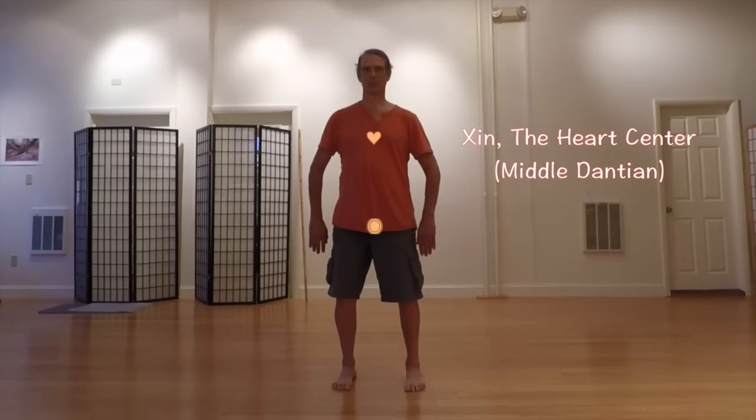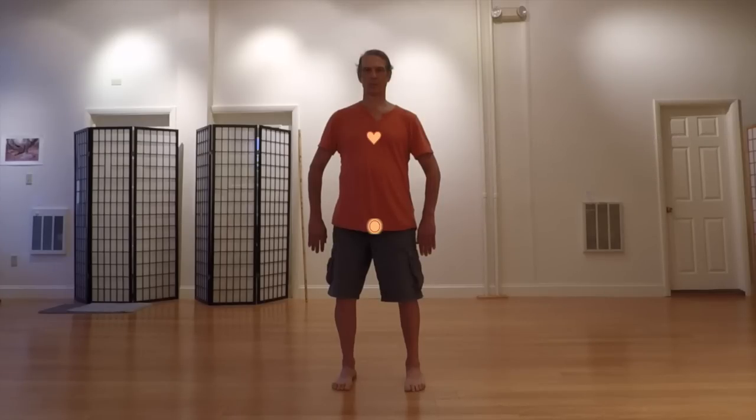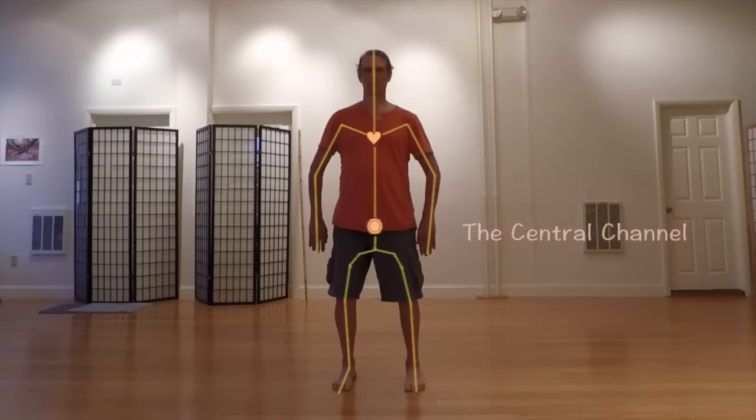The lower Dantian is the primary energy center of the body, having to do with every aspect of physical health and functionality. It's where the Qi is gathered and stored at the end of every Qigong practice. The Xin or heart center is also the middle Dantian. It influences emotional health and interpersonal relational energies, as well as the health of the physical heart. Both the lower and middle Dantian lie on the central channel, which courses through the torso, arms, legs, and head, transporting Qi along specific pathways. The central channel is primarily addressed in Dragon and Tiger movement 2, while the heart center is primarily addressed in movement 4.